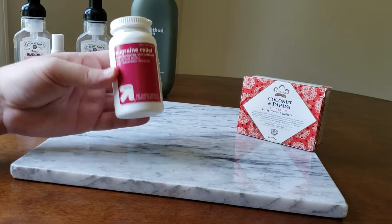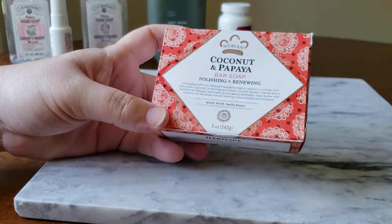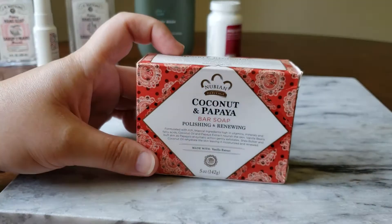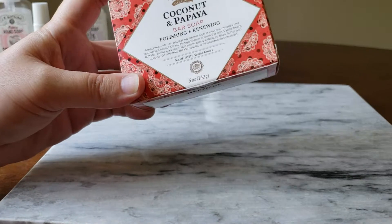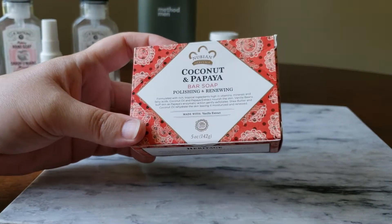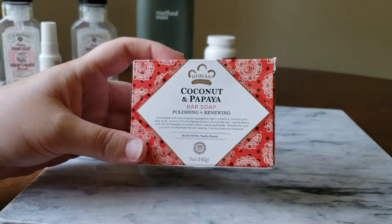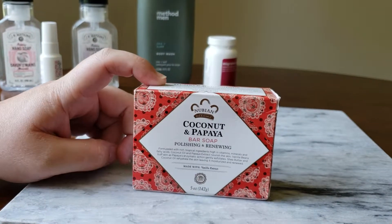Last up we have Nubian Heritage Coconut and Papaya bar soap, polishing and renewing. It smells like coconut and papaya — very tropical and fruity. The bar actually has little seeds in it so it exfoliates your skin. This is my third bar. I picked them up at Food Lion for about a dollar each during closeouts, though they run $4.99 regular. They don't clog your pores, they're not drying, and they are completely cruelty free. If you're looking for a bar soap, I highly recommend them.